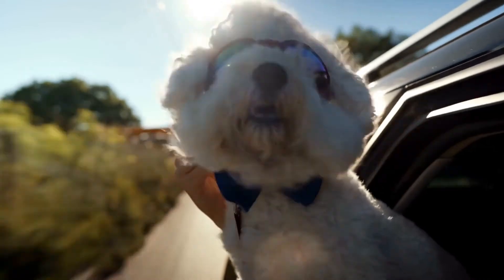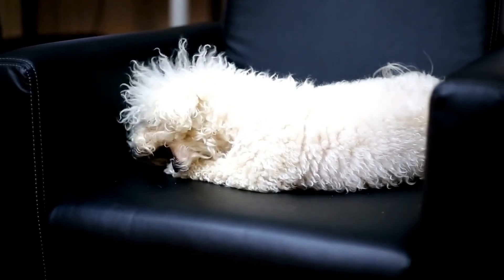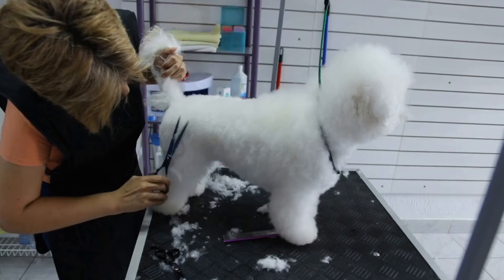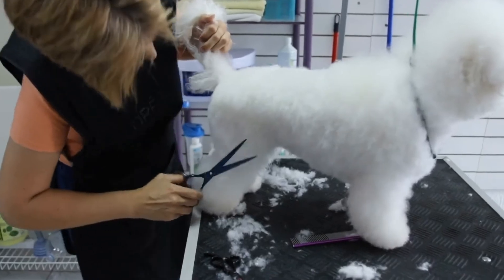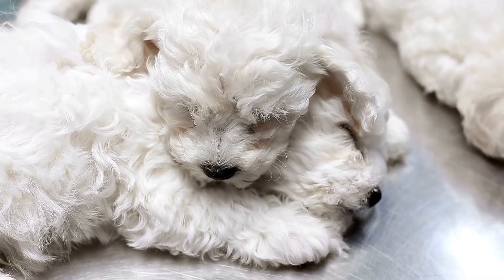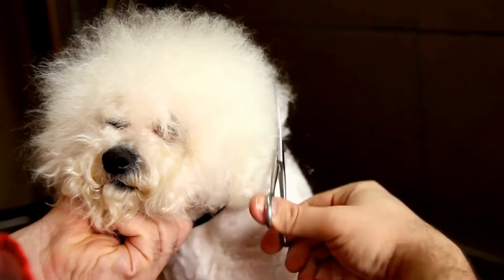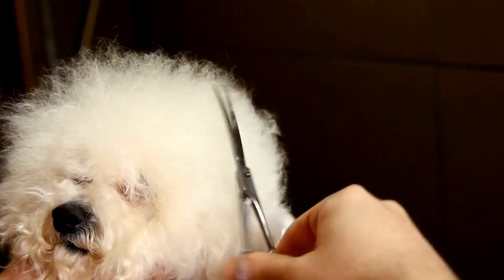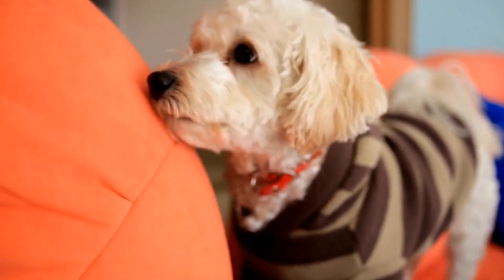Creative Ideas for Bichon Frise Photography. If you want to take your Bichon Frise photography to the next level, here are some creative ideas to explore. Seasonal themes: incorporate festive elements into your photo shoots, such as spring flowers, autumn leaves, or holiday props — this adds a touch of creativity and keeps your photographs fresh and visually appealing. Candid moments: capture the true essence of your Bichon Frise by observing and documenting their spontaneous actions. These candid shots can often depict their personality and provide heartfelt memories for years to come.